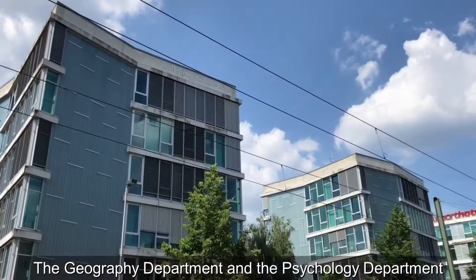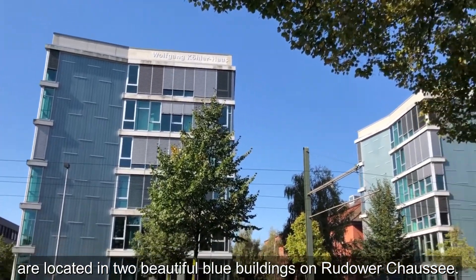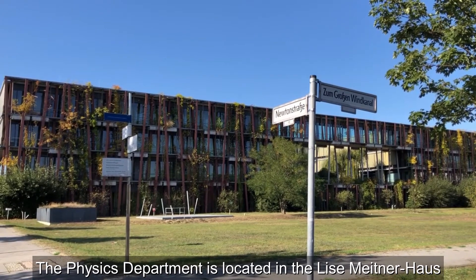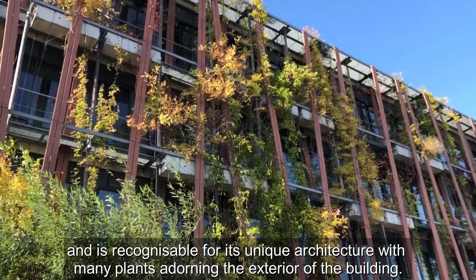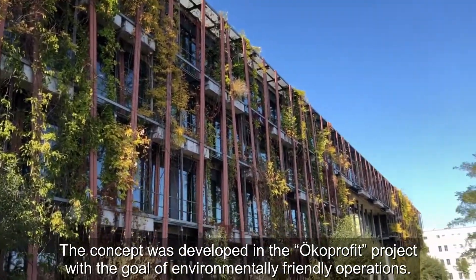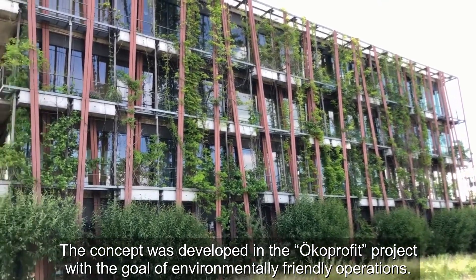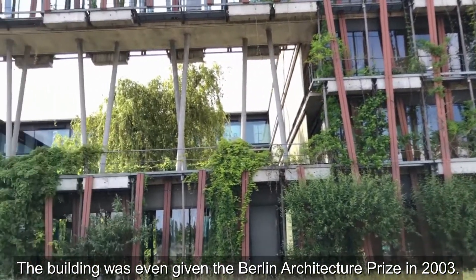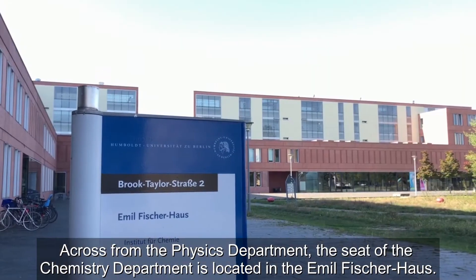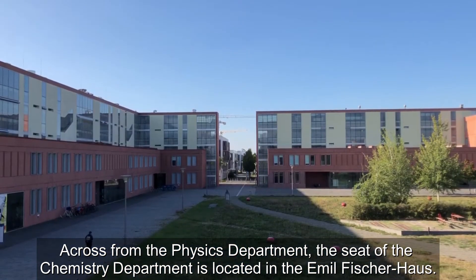The Geography department and the Psychology department are located in two beautiful blue buildings on Rudower Chaussée. The Physics department is located in the Lisa Meitner Haus and is recognizable for its unique architecture with many plants adorning the exterior of the building. The concept was developed in the Ökoprofit project with the goal of environmentally friendly operations, and the building was even given the Berlin Architecture Prize in 2003. Across from the Physics department, the seat of the Chemistry department is located in the Emil Fischer Haus.